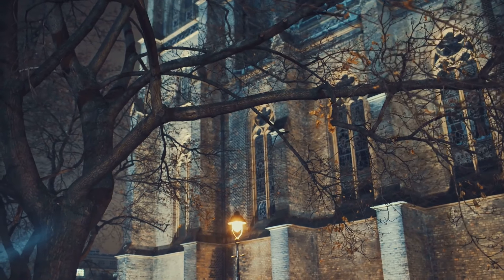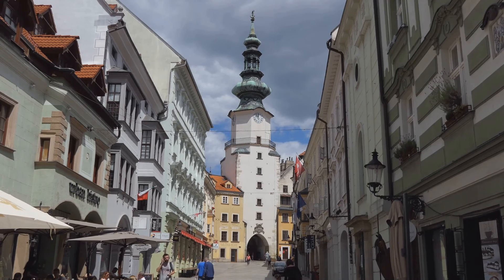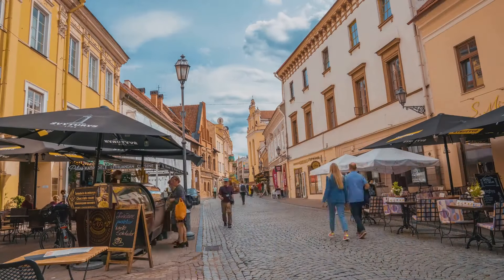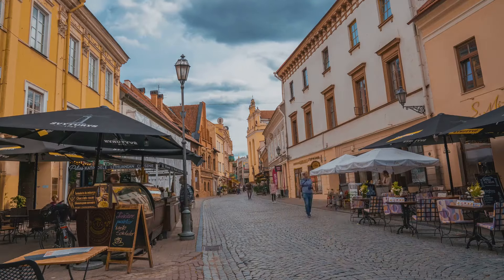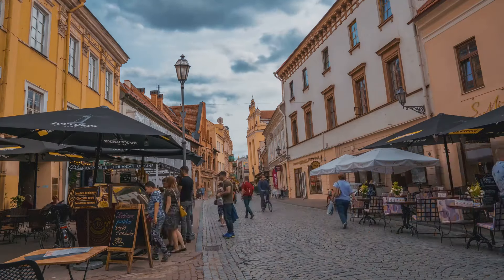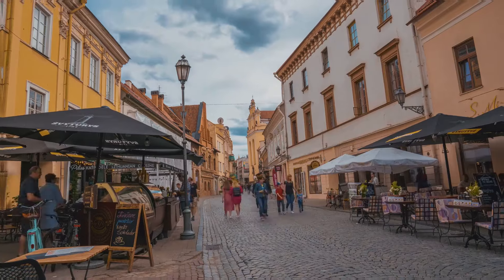Don't forget to stroll through the Old Town Hall, where you can soak up the city's history as you walk along its narrow winding streets. Here, you'll find quaint shops, lively cafes, and the pulse of Bratislava's modern life. Bratislava — a city where history and culture meet on every corner.